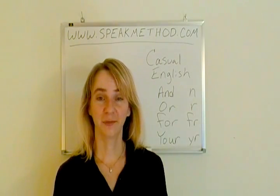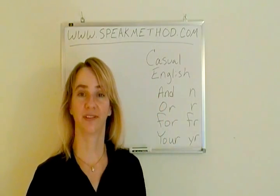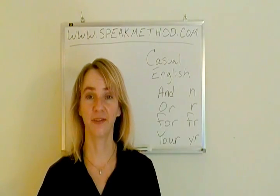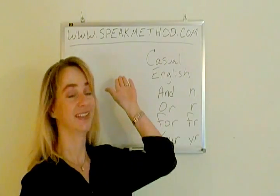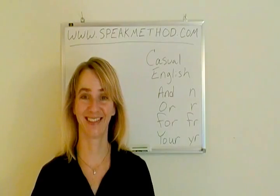Okay, that completes this lesson on reducing these small words when speaking casually. Remember, if you found this on YouTube, use the link under the video to read the sentences. Learn many rules of American English at www.speakmethod.com. Thanks. Bye-bye.